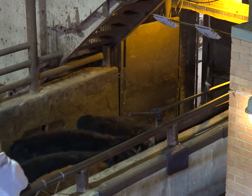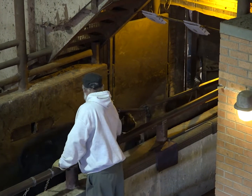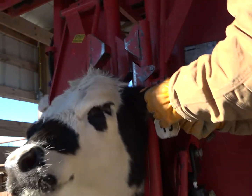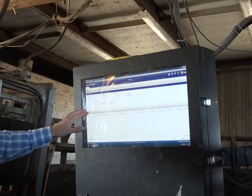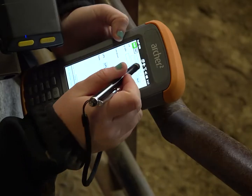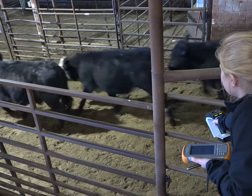The technology is really phenomenal. We have reader options where it's in an alleyway. Another option is at the restraining facility where we doctor animals — if we have to doctor an animal that's sick or whatever, we have a reader located there. The third option is we actually have a handheld reader, and it'll just pick up all those tags.